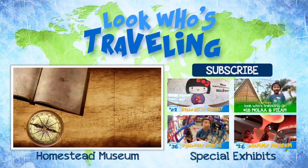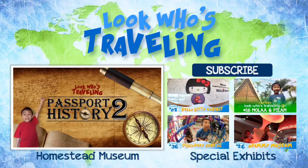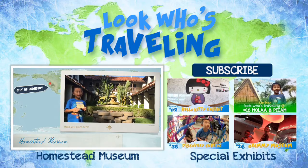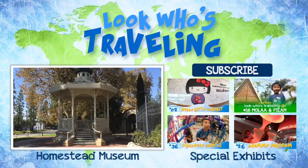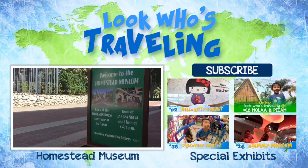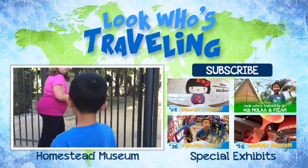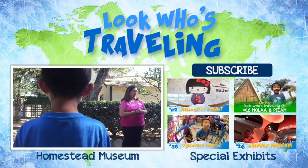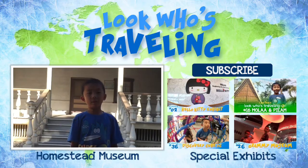Also like and share this video with your friends. Thanks for watching.